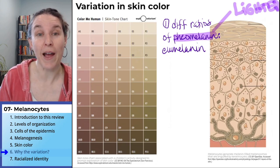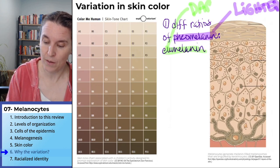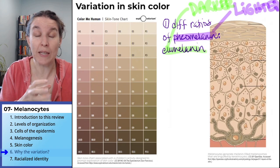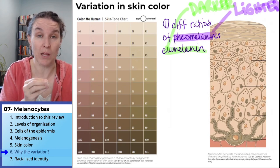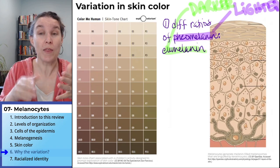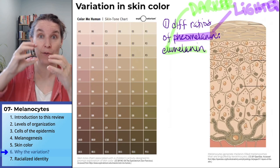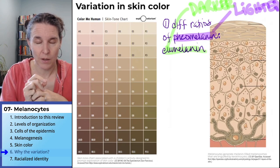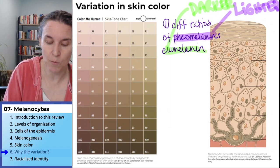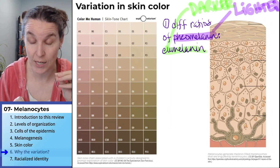Phaomelanin is lighter and eumelanin is darker. Eumelanin is a black-brown pigment molecule, and phaomelanin is a reddish-orange pigment molecule. So the melanocyte is producing different amounts of one or the other. That's the first genetically coded way skin color can vary.